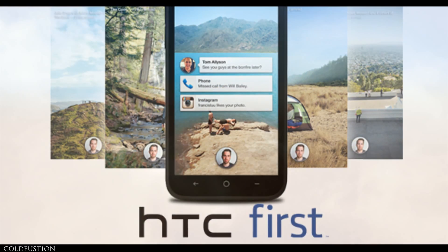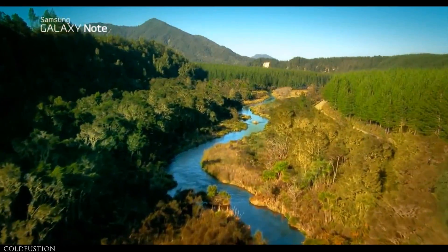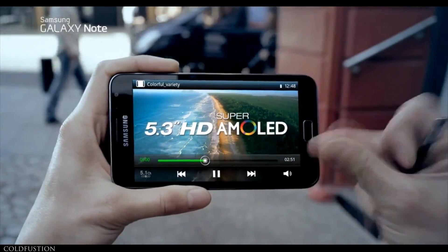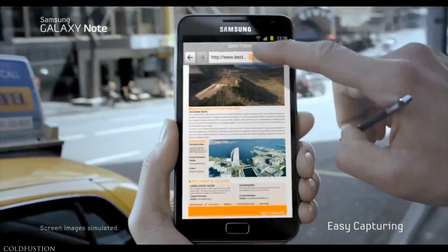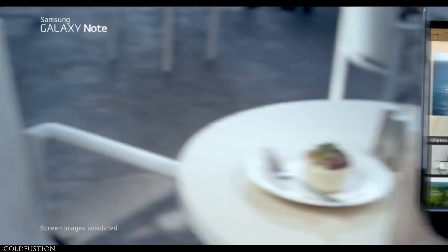It all started with the original Note. It was bold at the time, considering the state of the art in 2011 — a 5.3 inch screen when 4.5 inches was considered way too big, including a stylus when they were actually just on the way out, and real multitasking when mobile operating systems were still in their infancy.